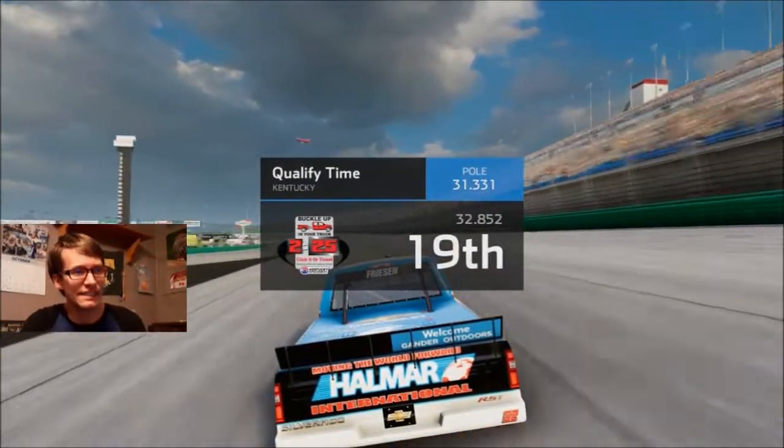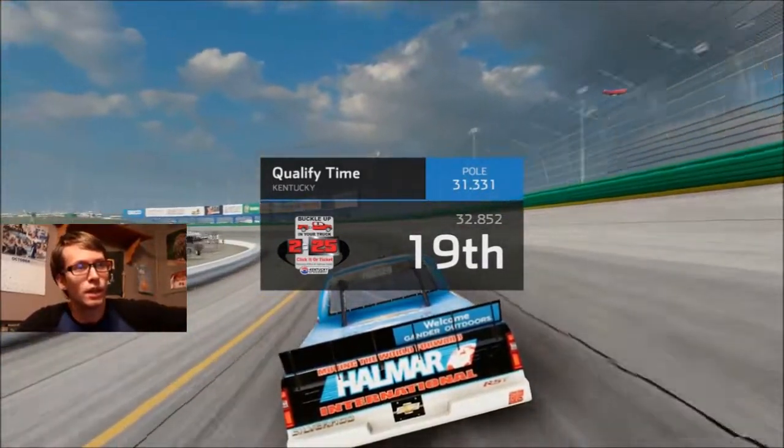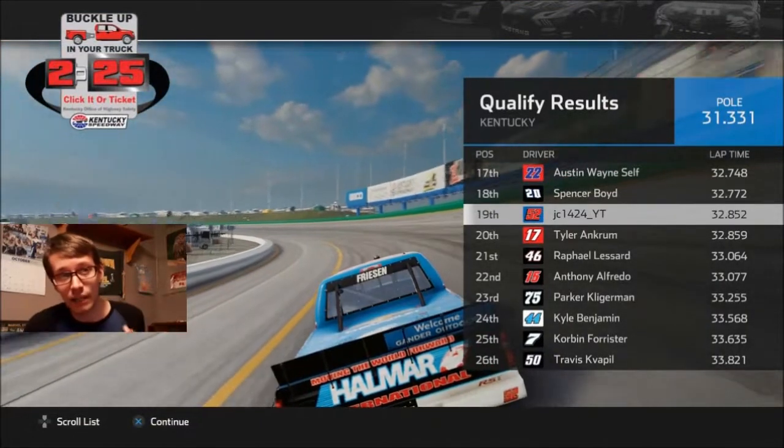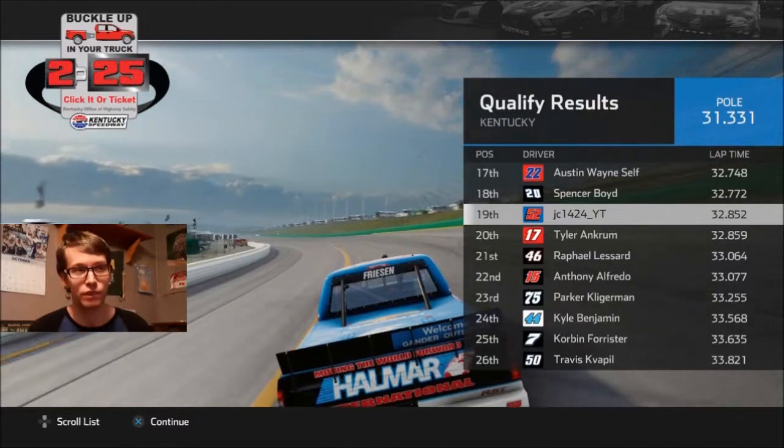That's not what I wanted. 19th? I don't want to start 19th. I mean, I could probably start in the top 10 if that hadn't happened. I'm just talking about the track and the track didn't like me, so it threw me in the wall.